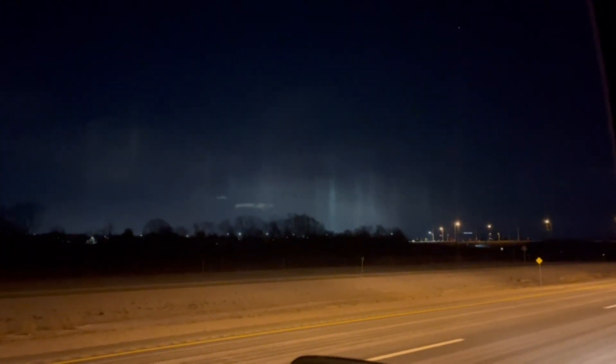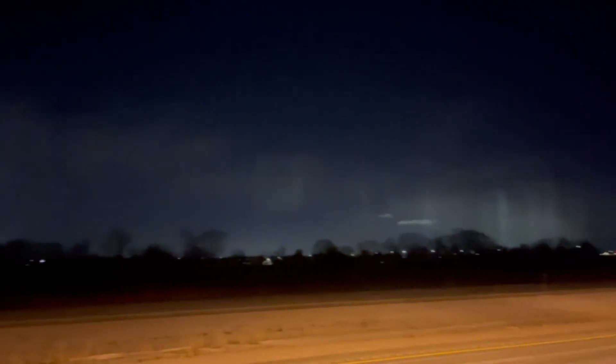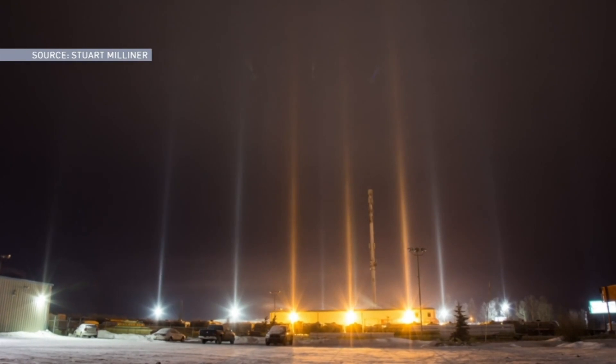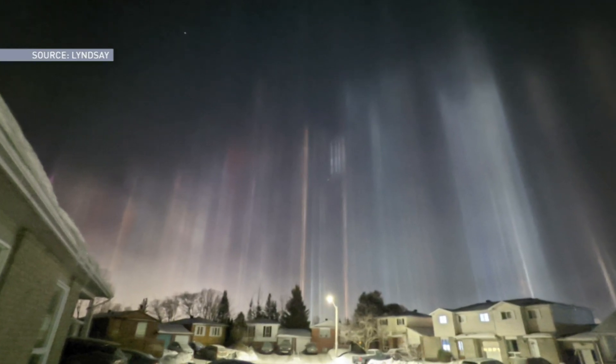As I'm driving, I'm seeing these shimmers of beams of light coming from the sky. One of winter's strangest phenomena made an appearance in the GTA this January. For those unfamiliar with light pillars, they may appear to be otherworldly or like something out of a science fiction film. But light pillars are completely science fact.